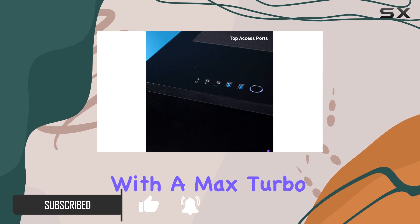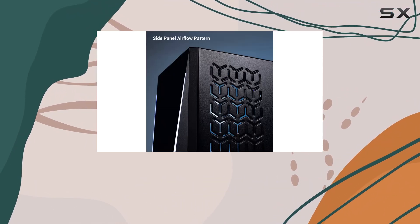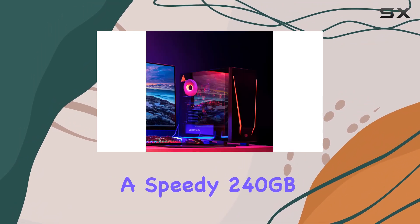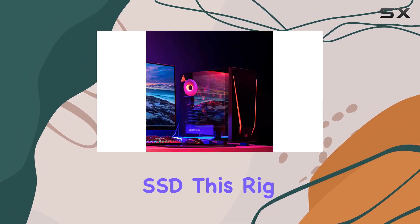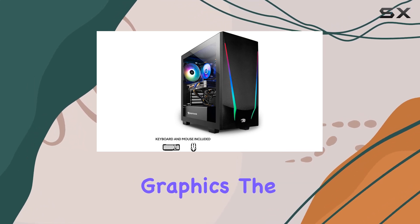With a max turbo boost up to 4.2 gigahertz, paired with 8 gigabytes of DDR4 RAM and a speedy 240 gigabyte SSD, this rig is ready for whatever you throw at it.